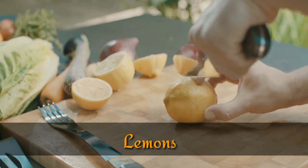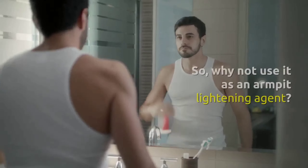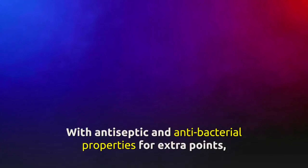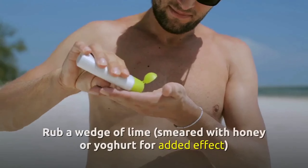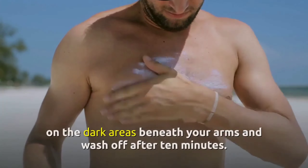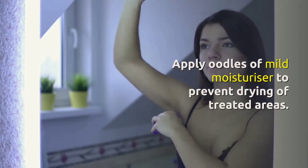1. Lemons. This natural cleanser removes pigmentation, dark spots, and effects of tanning, so why not use it as an armpit lightening agent? With antiseptic and antibacterial properties, the acidic nature of lemon exfoliates dead skin cells and lightens dark underarms to perfection. Rub a wedge of lime smeared with honey or yogurt for added effect on the dark area beneath your arms, and wash off after 10 minutes. Apply a mild moisturizer to prevent drying of treated areas.